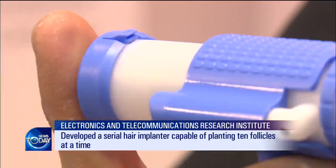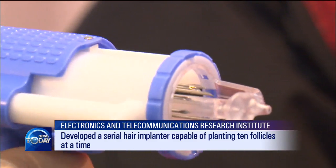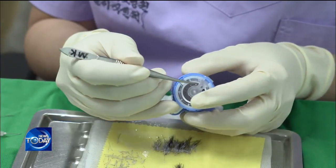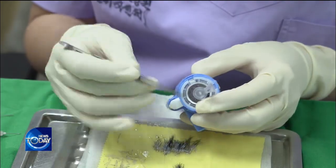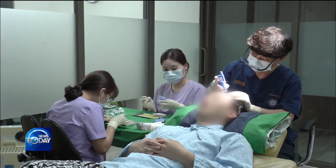Unlike conventional tools, this device can transplant ten hair follicles at a time. The device used in the past had to be replaced every time a follicle was implanted, but with the new implanter, ten follicles can be transplanted before a new one is used.